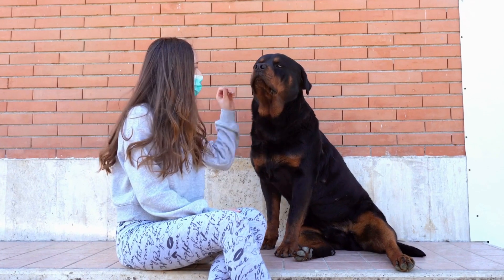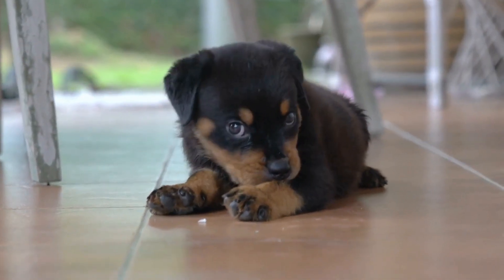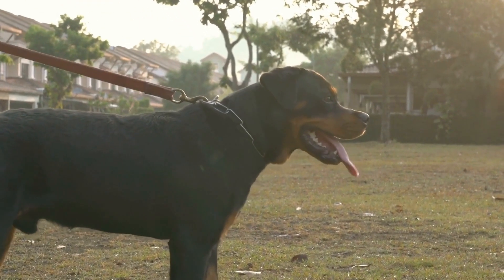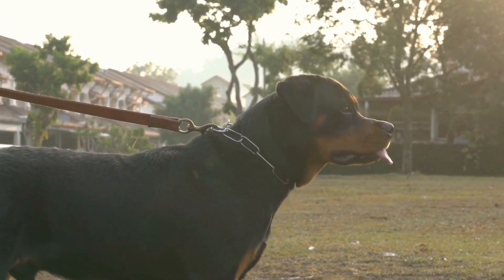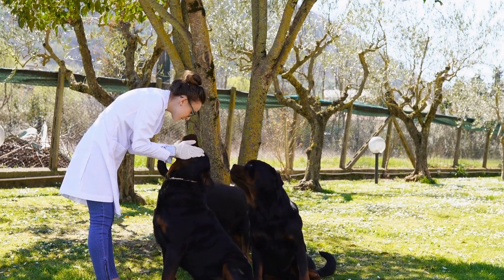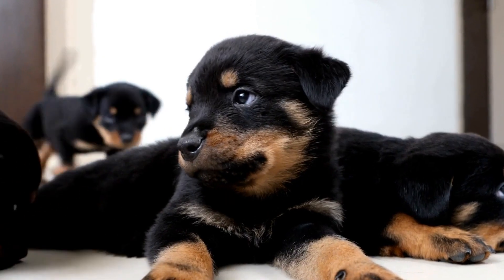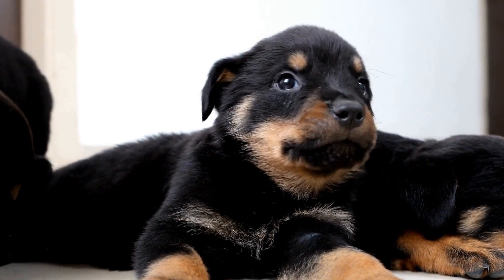Understanding Joint Health in Rottweilers. Before we dive into preventive measures, let's briefly understand the common joint issues that Rottweilers may face. Rottweilers are prone to conditions like hip dysplasia, elbow dysplasia, and osteoarthritis. These conditions can be genetic or influenced by factors such as excessive growth, poor nutrition, and obesity. Early detection and proactive steps can significantly improve the prognosis for Rottweilers with joint issues.